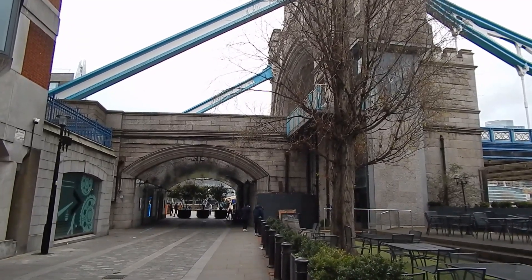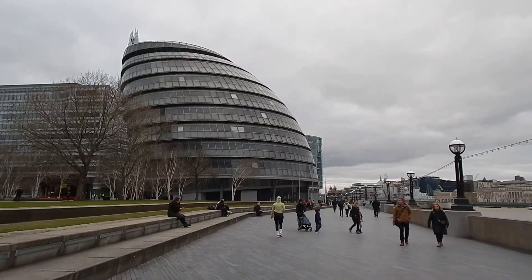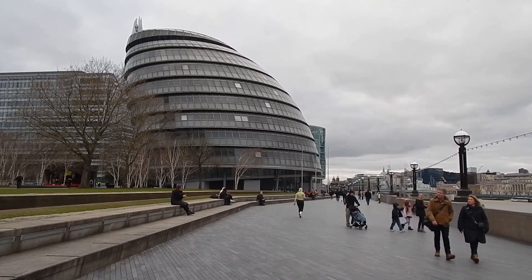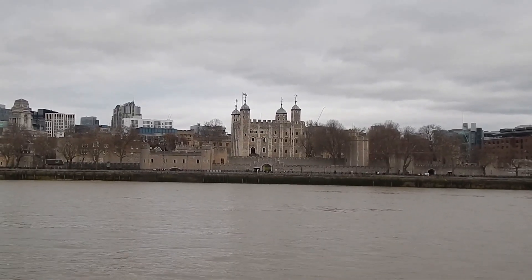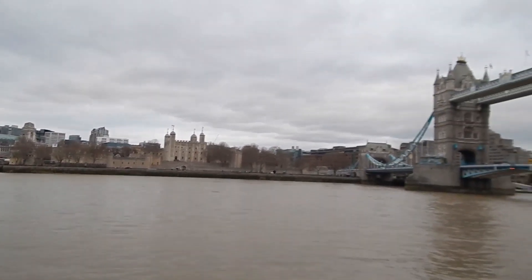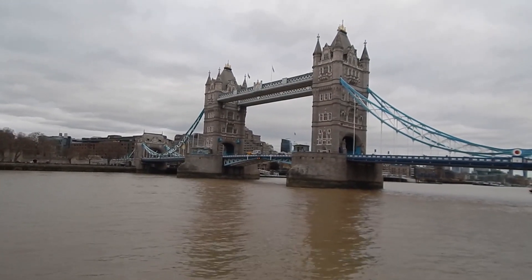We're about to go beneath Tower Bridge. There's a view ahead to City Hall and a view across the Thames to the Tower of London. A view looking back now to Tower Bridge in all its glory.